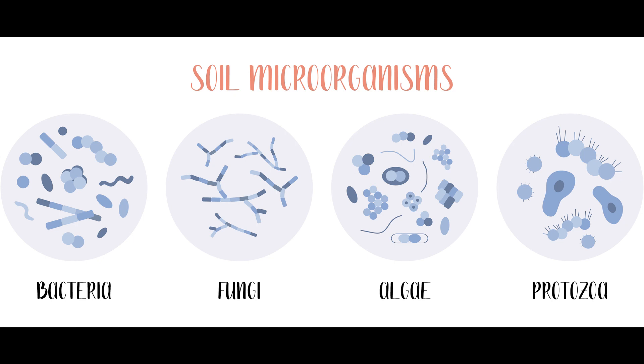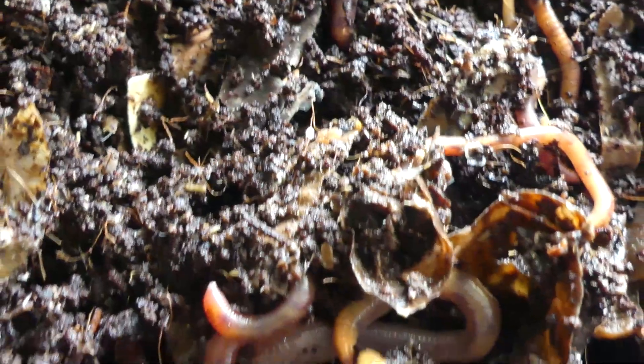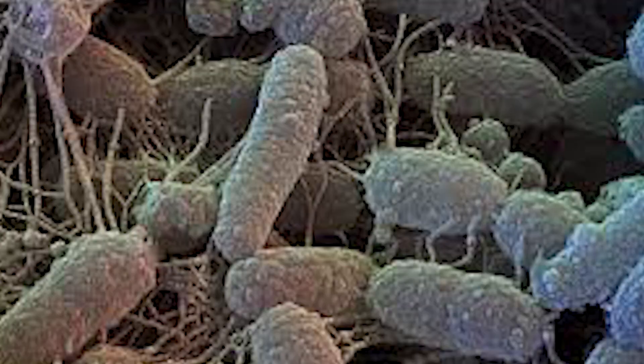When you look into your worm bin you are used to seeing worms. What you can't see is the billions of bacteria, hundreds of feet of fungal hyphae, thousands of protozoa, and nematodes living in your worm bin. Those things might not mean much but they are an important part of worm health and worm bin health. These little guys and girls are working hard with your worms to break down food, are digested by your worms, and help your plants get nutrients when the worms are done with the worm castings.